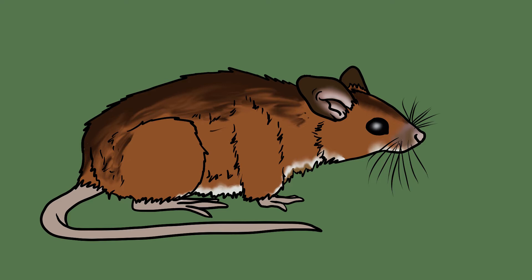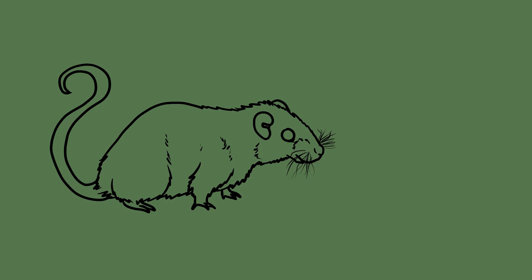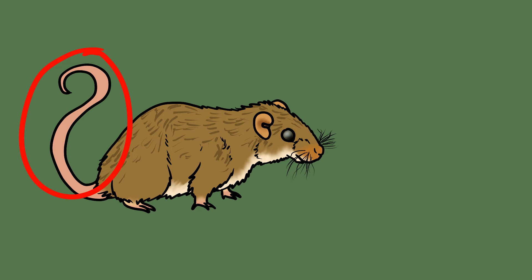A third similar species is the harvest mouse, which is much smaller than the woodmouse. Harvest mice have golden coats and less prominent ears and eyes than other mice. They also have an amazing prehensile tail that they can use to grasp onto plant stems.